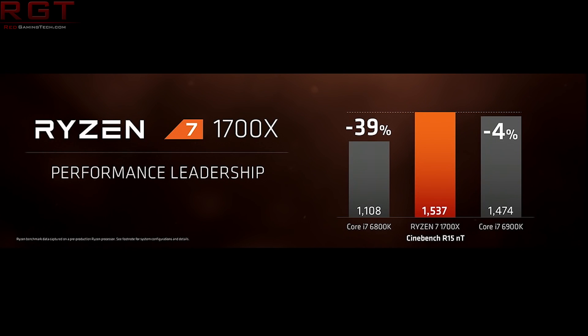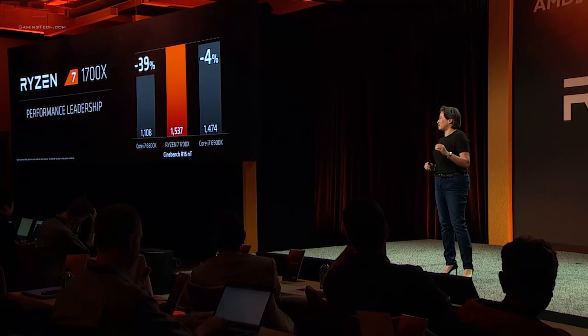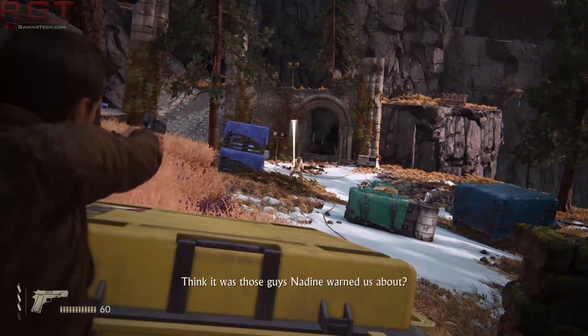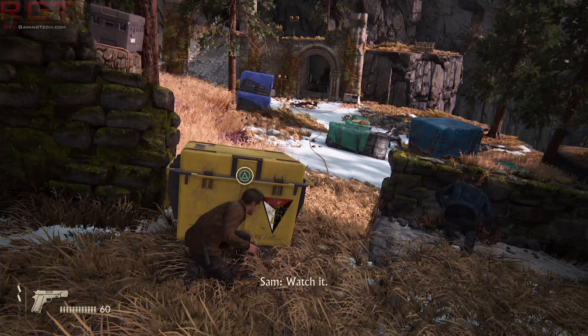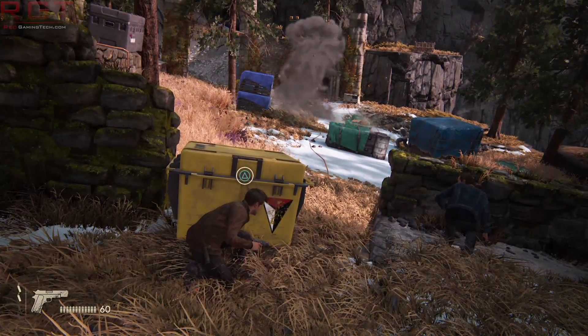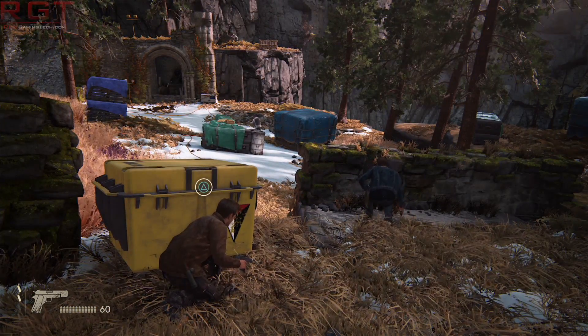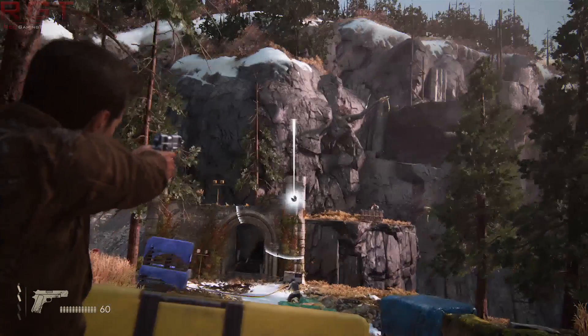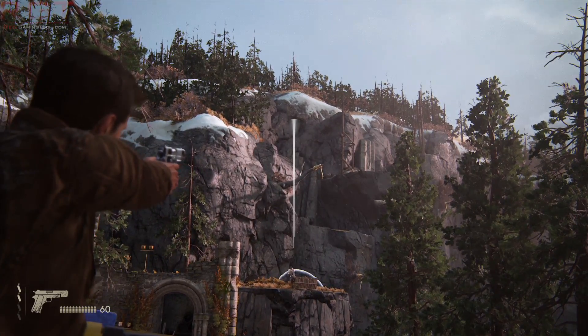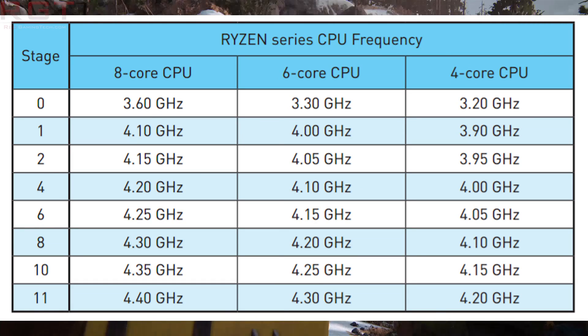We can expect 4.4 gigahertz from Ryzen on air. The settings are essentially stages — the further you turn the knob, the faster it goes. Stage 0 to 1 has quite a differential: it's 3.6 to 4.1 GHz. After that, you're increasing by 0.05 gigahertz increments, so it's 4.2 to 4.25, for example.